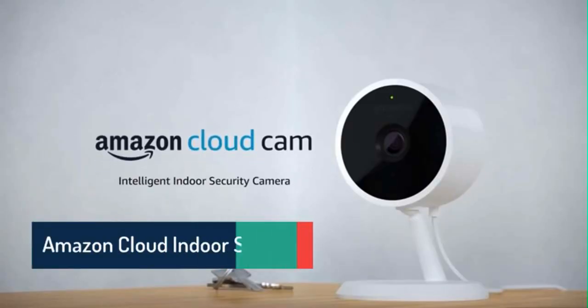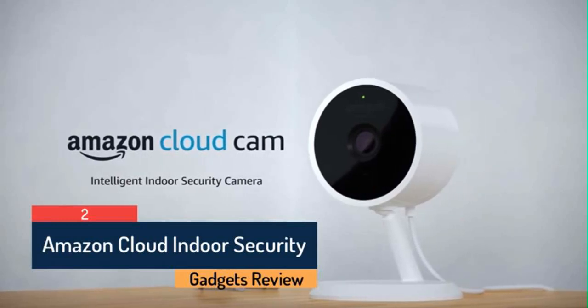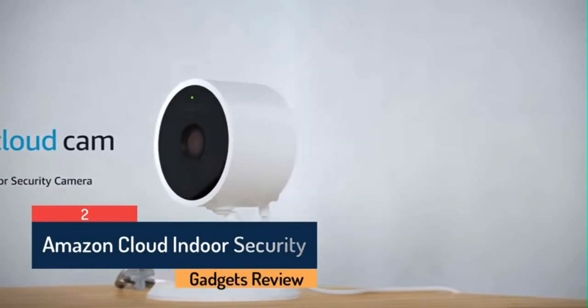Introducing Amazon Cloud Cam. It's everything you need in an intelligent, affordable, indoor security camera. All controlled by a single app so you can keep an eye on things at home even when you're far away.